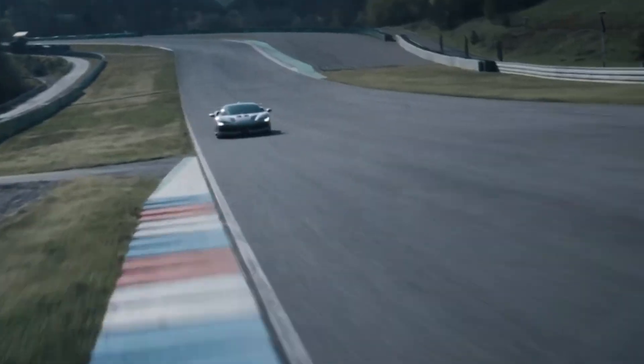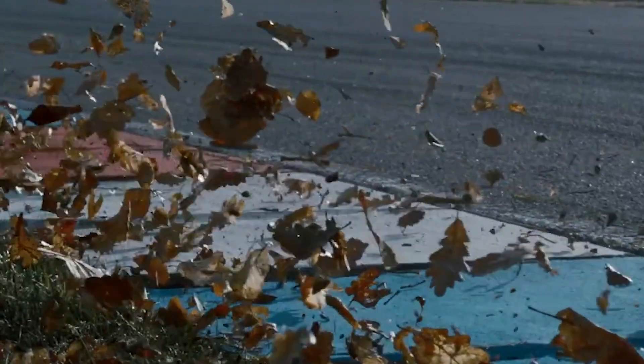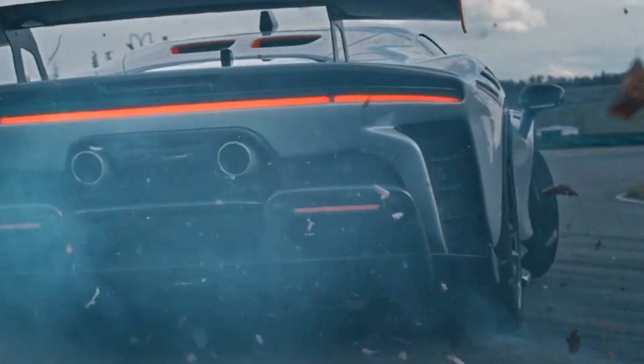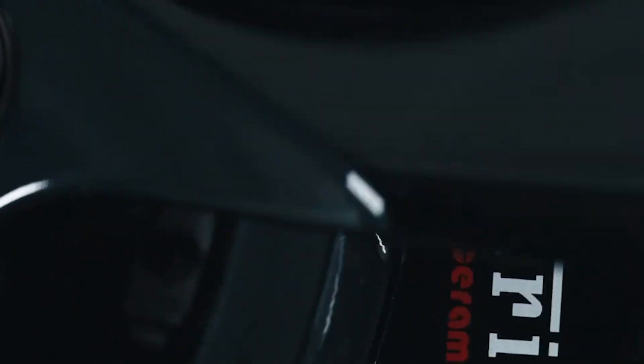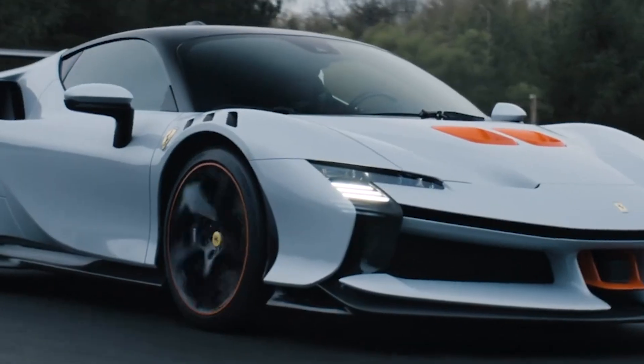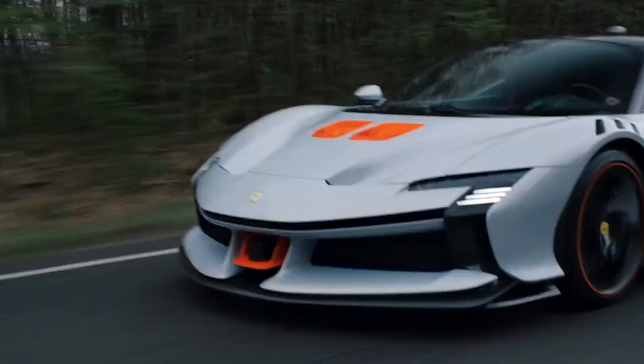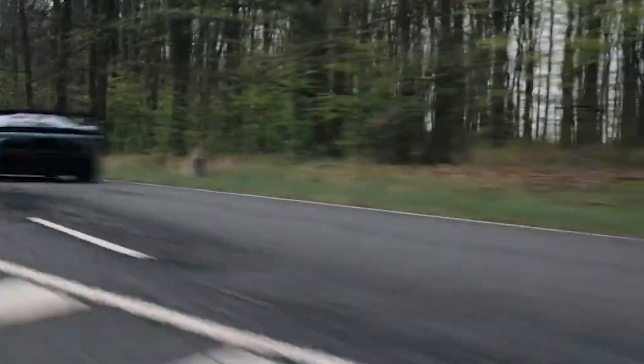My biggest question is: is this just a patent Ferrari is sitting on, or is it actually going into production? While there is no official confirmation, the fact that Ferrari is actively patenting this technology suggests they are at least seriously considering it. Given that regulations are tightening, hybridization is inevitable, and packaging constraints are becoming more critical, a shorter, more efficient V12 makes a lot of sense. If Ferrari pulls this off, they won't just be keeping the naturally aspirated V12 alive — they'll be redefining what is possible in engine design. And if anyone can make an oval piston V12 not only work but sound and perform like a true Ferrari, it's the mad geniuses in Maranello.